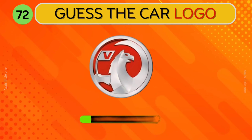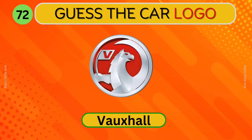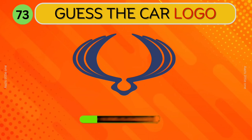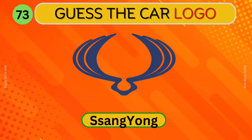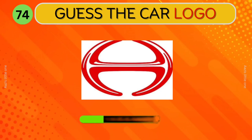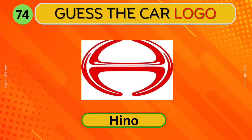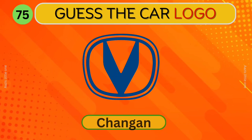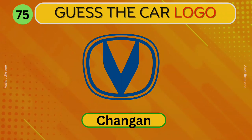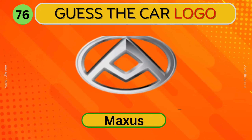Chery. Can you identify this car? Vauxhall. SsangYong. Which car logo is this? Hino. Changan. Can you guess this logo? Maxus.